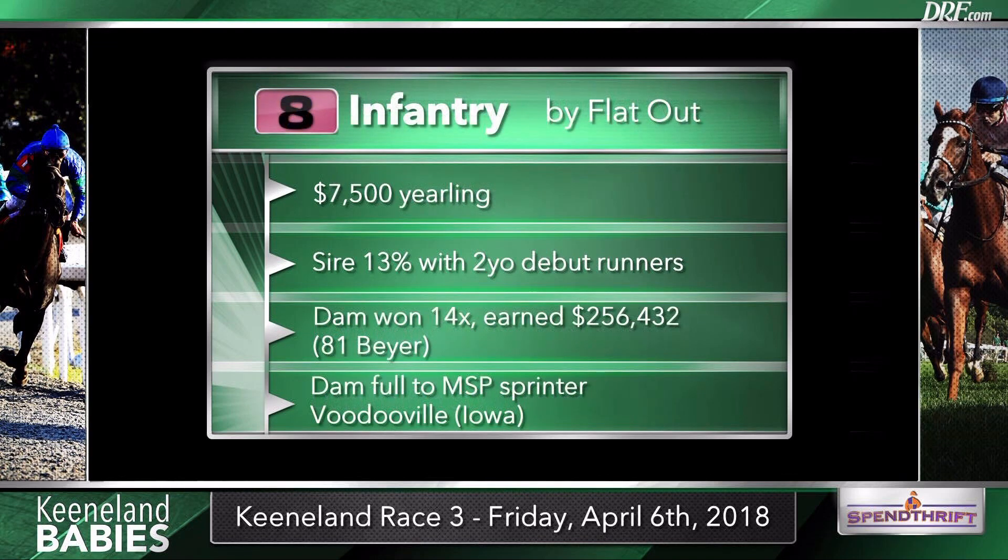The number eight, Infantry, is by Spendthrift stallion Flat Out. This is just a hard-hitting pedigree. Flat Out was a top handicap horse that could do just about everything. This dam won 14 times in her career, earned over a quarter of a million dollars, and is a full to a pretty good Iowa-bred named Voodooville, who is a fast horse in her own right. Infantry is interesting from a pedigree standpoint. Flat Out has a lot of quality I look for in a stallion prospect — obviously very fast, as seen in his Cigar Mile win, but could also carry it a distance, as in the Jockey Club Gold Cup. He did far better than expected with his first two-year-olds last year — a top ten freshman sire who came out guns blazing at his first Keeneland meet.